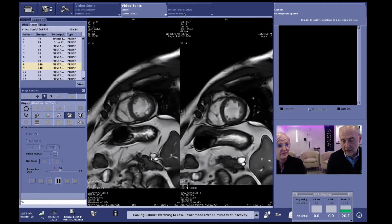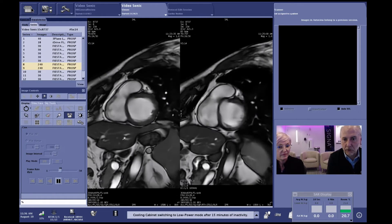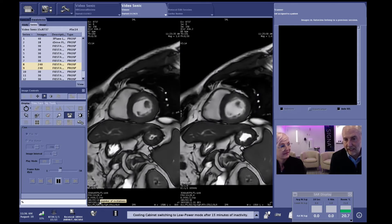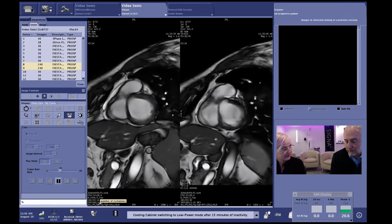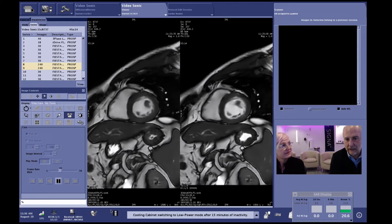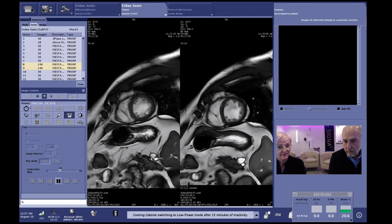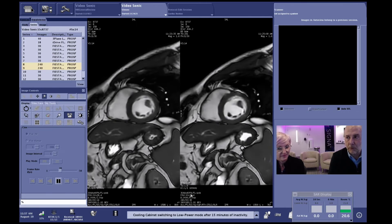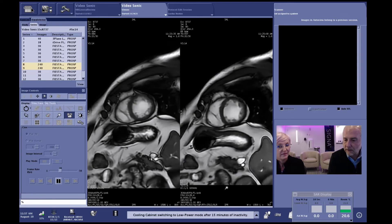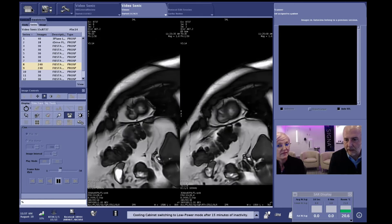Here is another example, both images acquired with Sonic DL. The image on the left shows the entire short-axis stack acquired in a 14-second breath hold — all those slice locations that would typically each require a separate breath hold, covering from the apex of the heart all the way to the base. Alternatively, the image on the right was acquired with free breathing in 36 seconds — giving you a clear choice depending on patient capability.